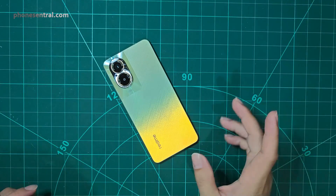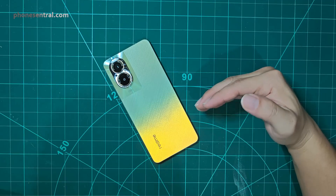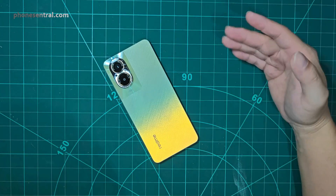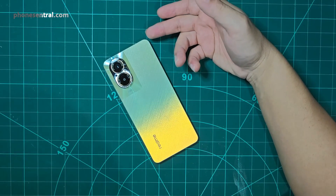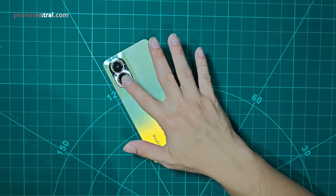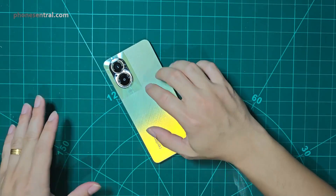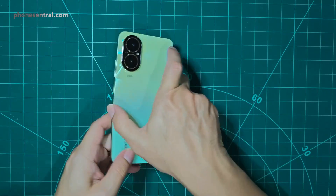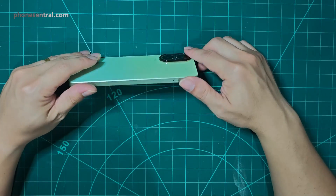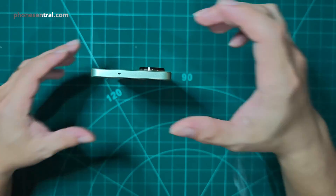I don't want to bore you with all the specifications, but I want to emphasize that at that price, this phone comes with NFC, a 108 megapixel rear camera with EIS, and an IP rating of IP54. As far as I can remember, there are not many smartphones within this price range that offer these three specifications, so I think this is already a good reason to get the Realme C67.